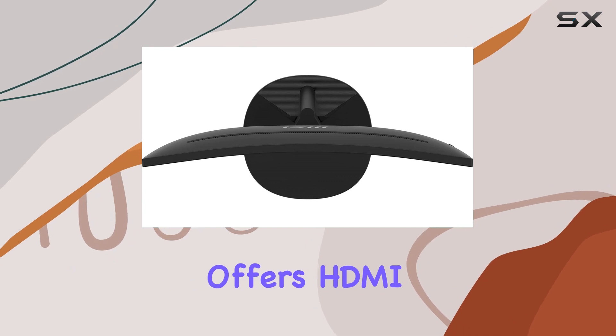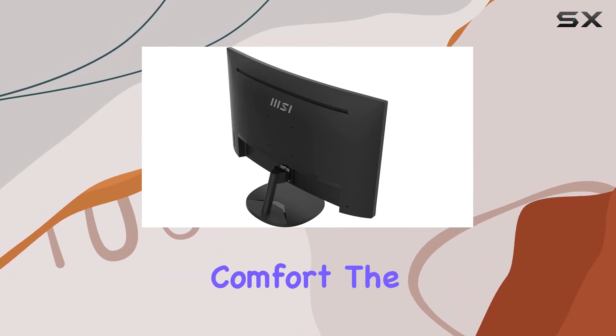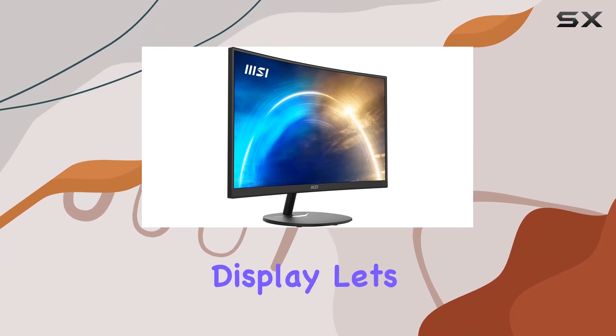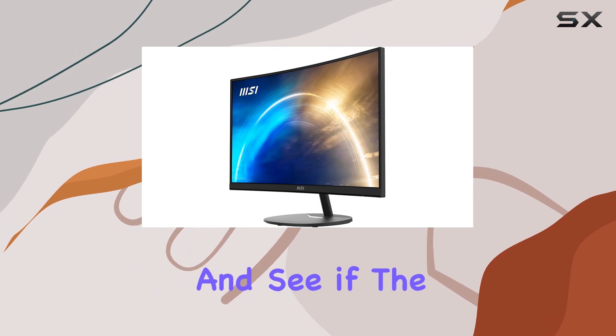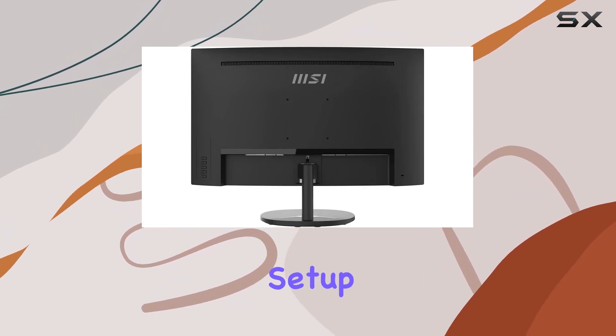In terms of connectivity, the monitor offers HDMI, and the anti-glare screen adds to the overall comfort. The monitor ticks a lot of boxes for those seeking an affordable yet feature-packed display. Let's dive deeper into the performance and see if the MSI Pro MP271C is the right fit for your setup.